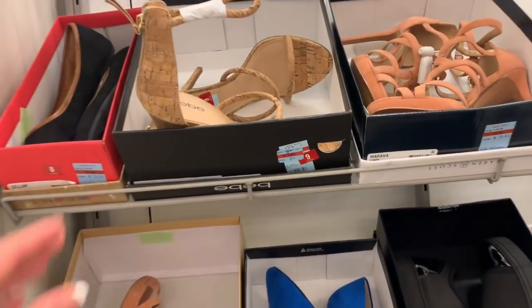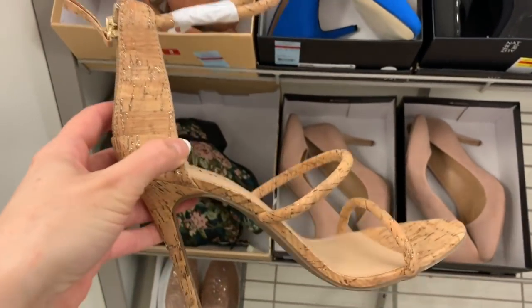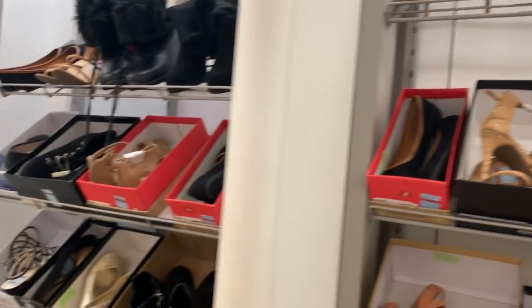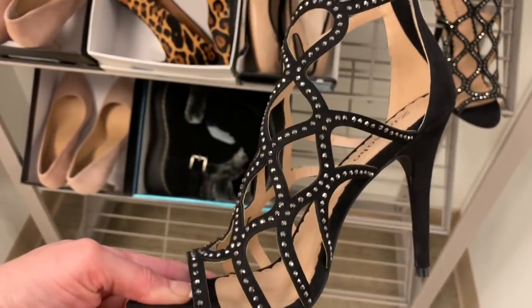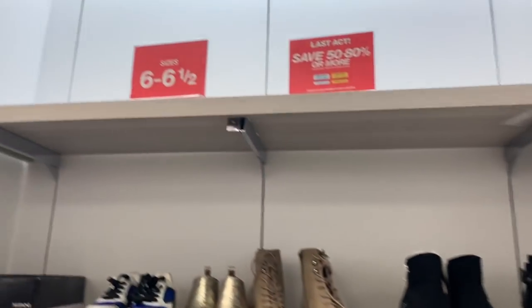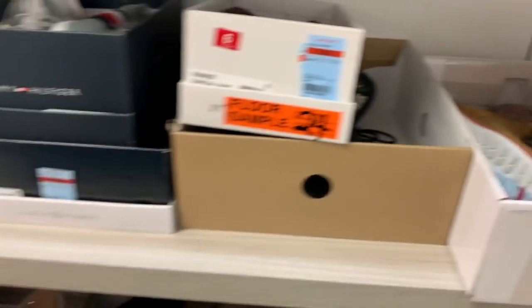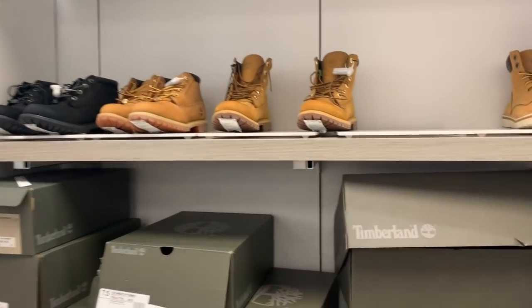If you want even further clearance, head upstairs to Macy's Backstage. These BB shoes are $11.76 — they were originally $59. Some of the prices are super low; they really have a lot in here. They even have Timberlands, though I don't think the Timberlands are on sale — they stay pretty steady year-round at $149.98, and those are women's Timberlands.